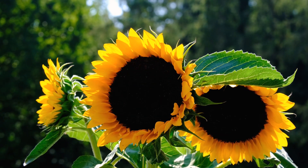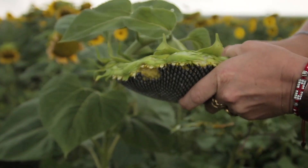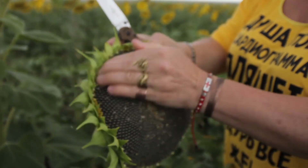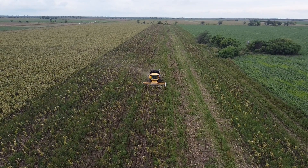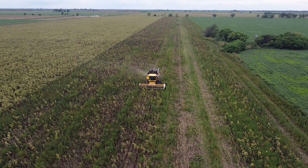Now, let's talk about the exciting part — harvesting sunflowers. Sunflowers are ready for harvest when the back of the head turns from green to lemon yellow, and the bottom leaves start drying and withering. The harvesting process involves the use of a combined harvester for large scale, and manual harvesting for small scale.